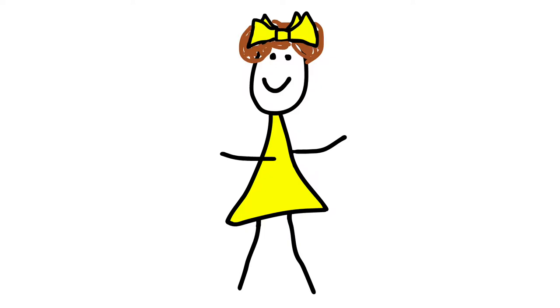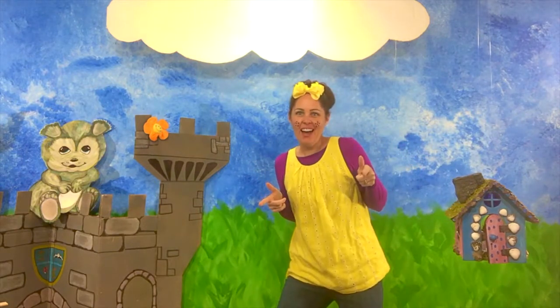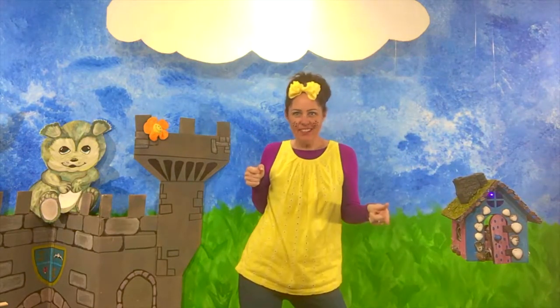BBDot! Hi kids and welcome back to BBDot. I'm excited to be here to teach you guys some new things. Are you kids ready? Great! So am I.